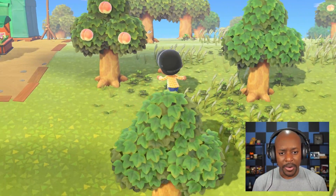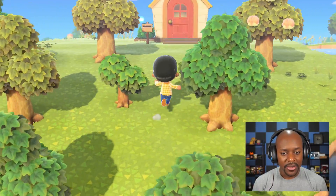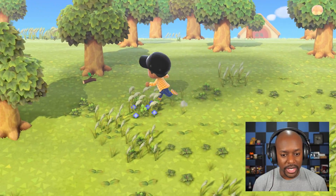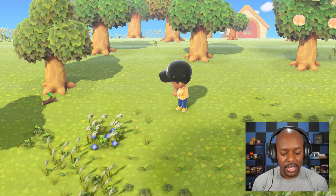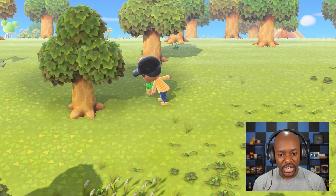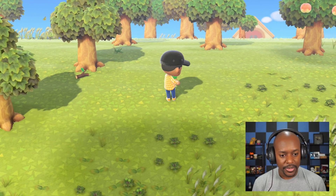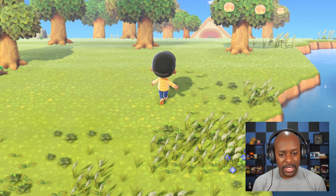We got our pumpkins but we don't have an axe to chop down trees, so we need to find a spot without anything in the way. We have a lot of trees though. This seems like a nice spot right here — let's pick up these weeds and plant our pumpkins. I'm not going to sell the weeds yet — we may need them for something.